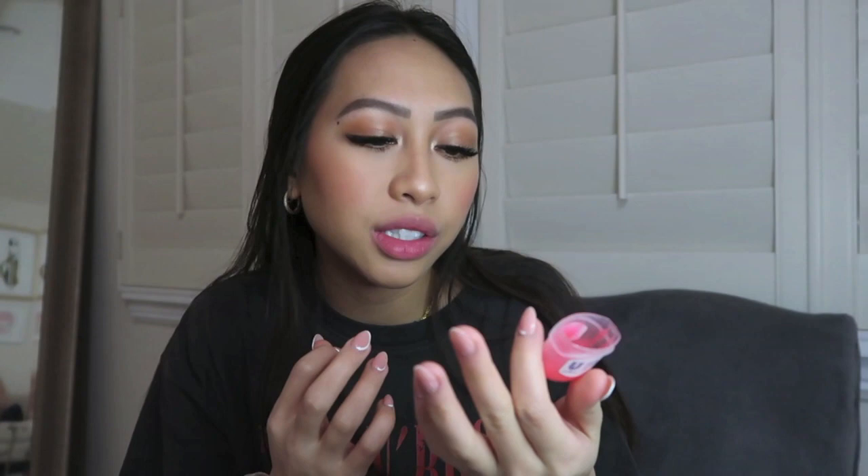Here's the chapstick I use — the Vaseline Lip Therapy in the Rosy one. They have different flavors, but I like this one because it kind of has a pink tint to it. So there we go — this is the final makeup look. Thank you guys for watching this part. We're still going to do the outfit part, and accessories and stuff, and also hair obviously because I'm not going to leave my hair like this.